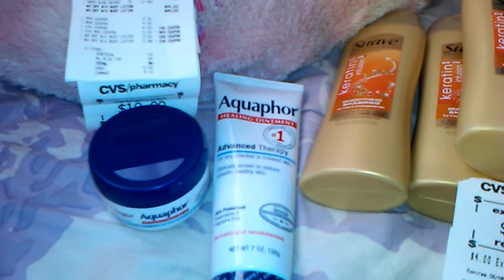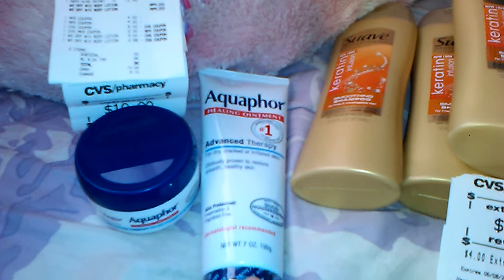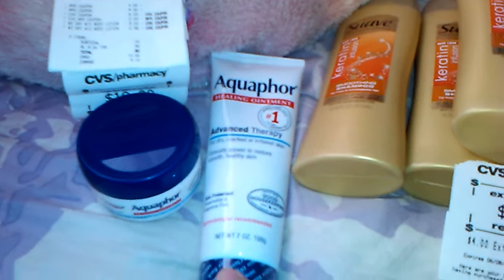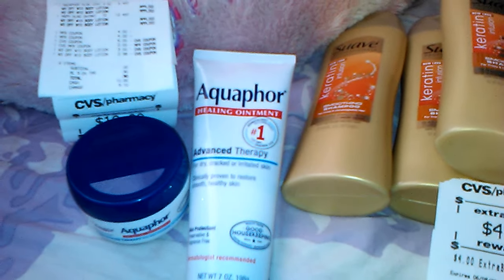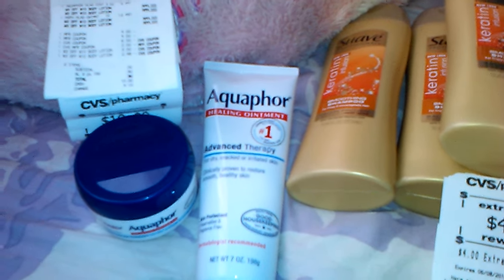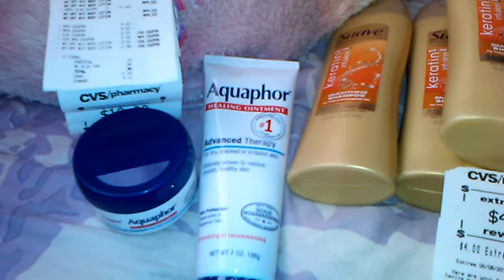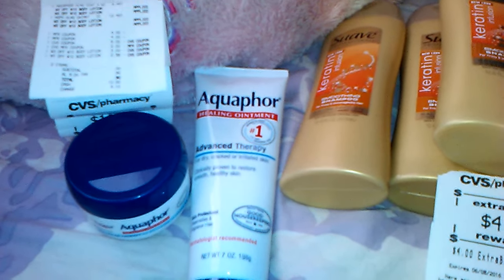Aquaphor and Userin are spend $20 get $10 back this week. And they're spend $20 get $10 back. I had two Aquaphor coupons that I printed — I printed those probably a week ago and I don't think they're available anymore, but they were available on coupons.com for $4 off.